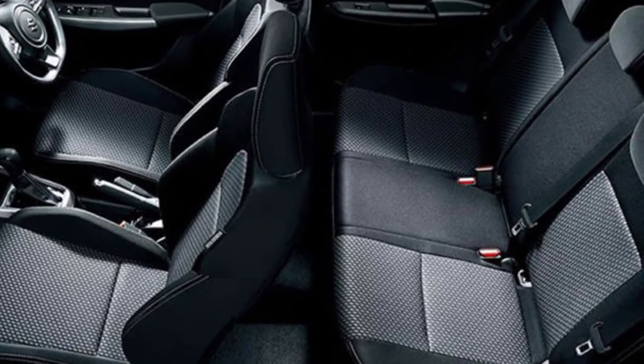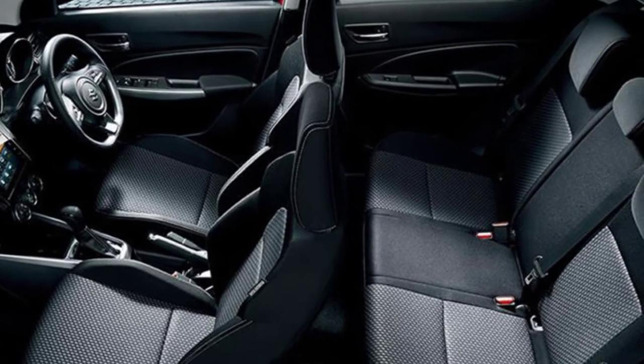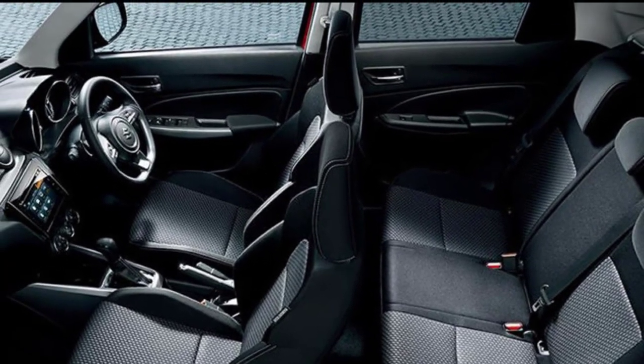On the safety front, dual airbags, ABS with EBD, and ISOFIX will be standard across all trims.